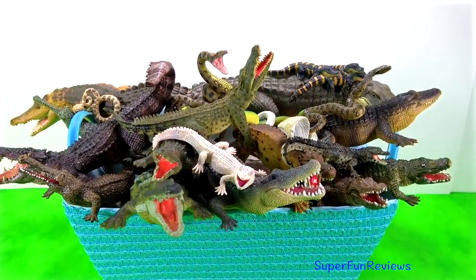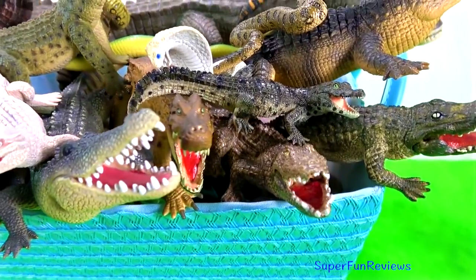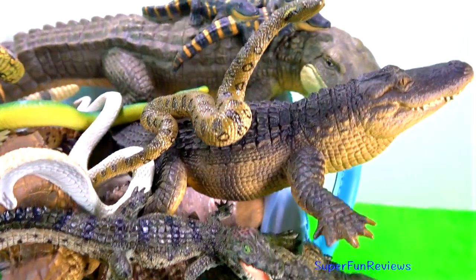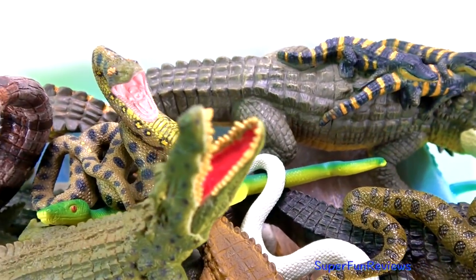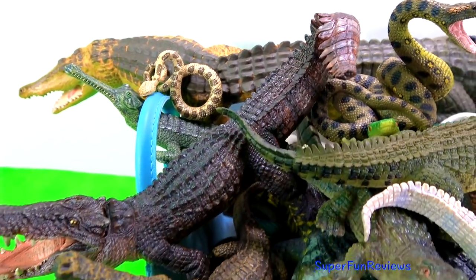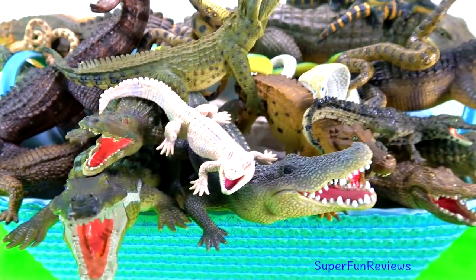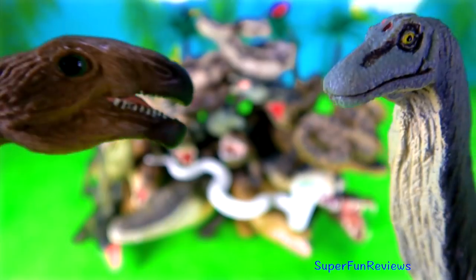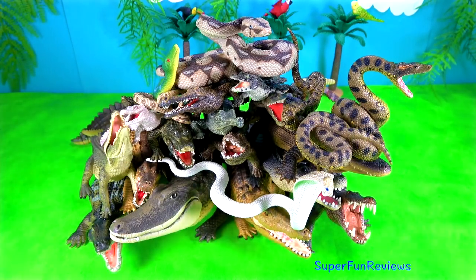Hi, it's Kerry. Today we're looking at crocodiles, alligators, snakes and prehistoric crocodiles including Caprosuchus, Deinosuchus, Sarcosuchus and Gharial. Subscribe and give a thumbs up if you like alligators, crocodiles, snakes and the prehistoric crocodiles as well. There's a fun ending today but you're going to have to wait till the end to see it.